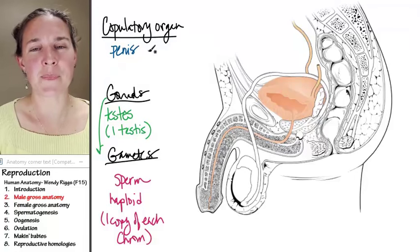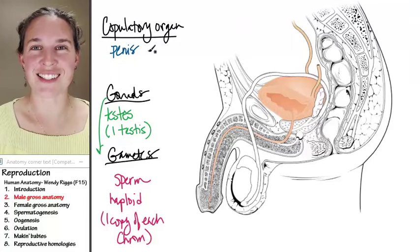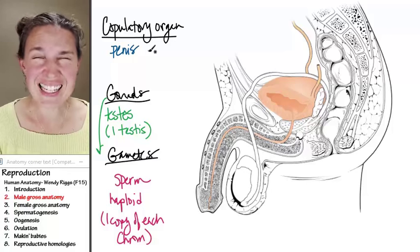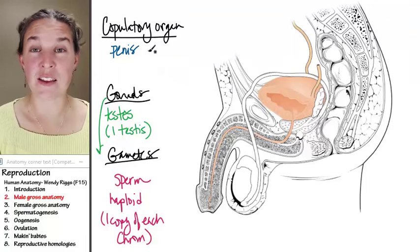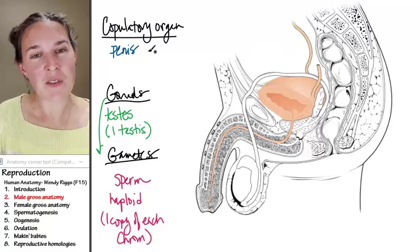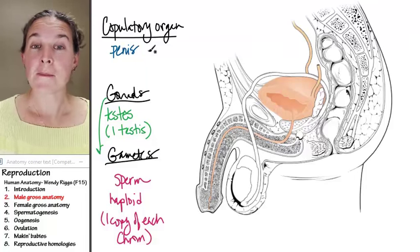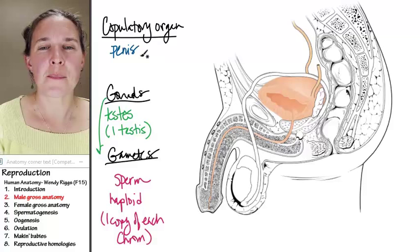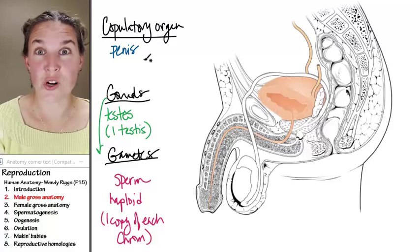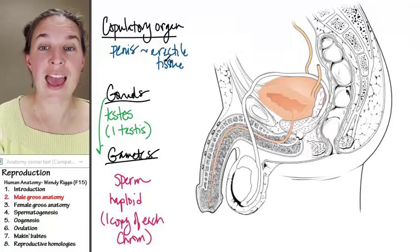Let's start by looking at penis anatomy. Penises are floppy structures that would be completely ineffective as copulatory organs if they could not change from floppiness to erectness. So the anatomy of the penis is set up to enable a shift from floppy to erect. That means the penis is actually composed of structures that contain erectile tissue.